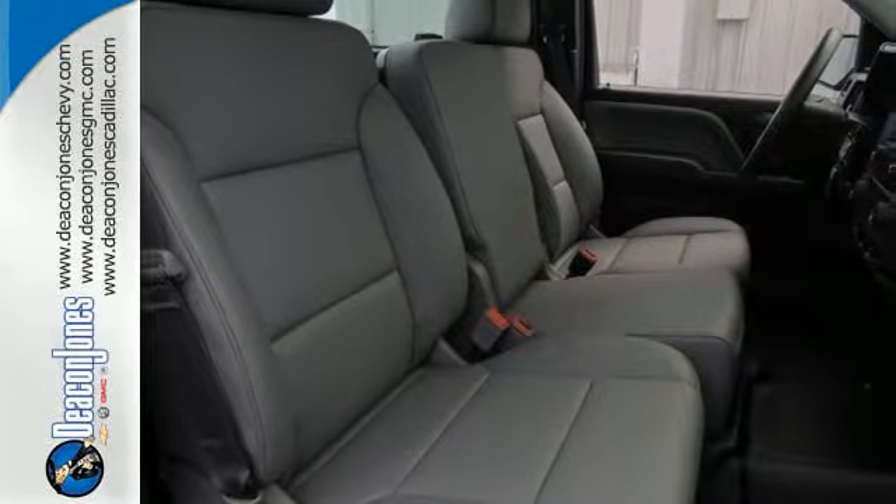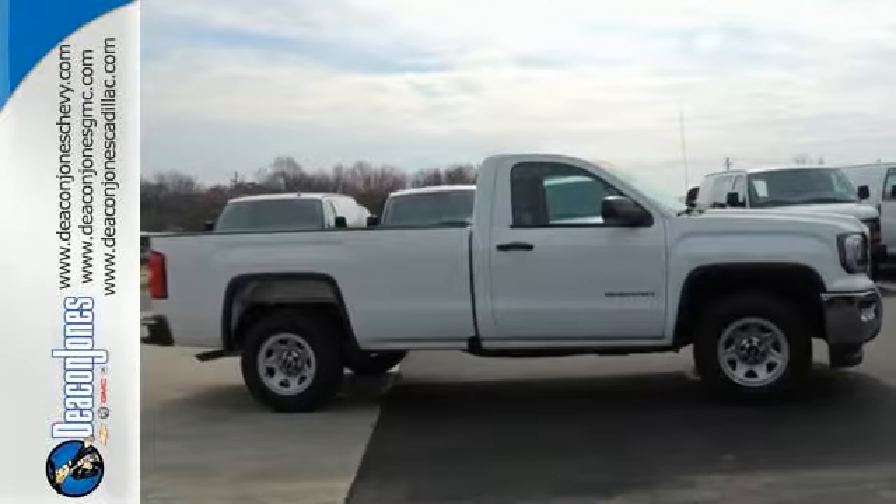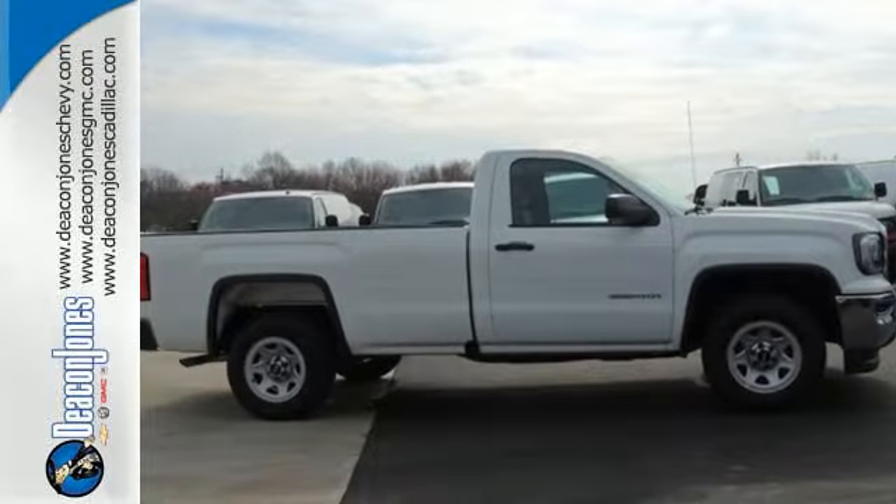Elevate your expectations of comfort, durability and capability with this tough truck. Put it to work today.